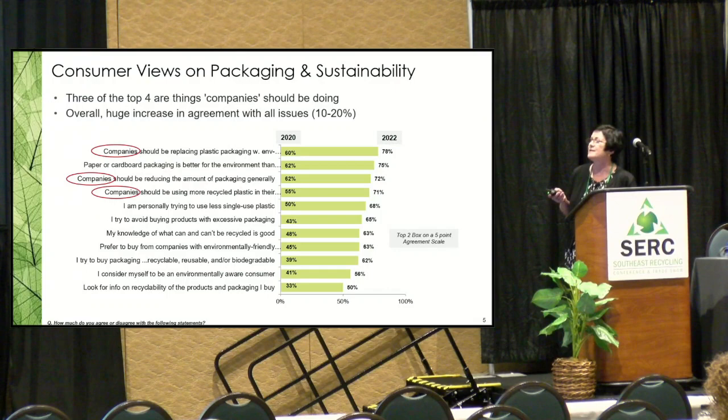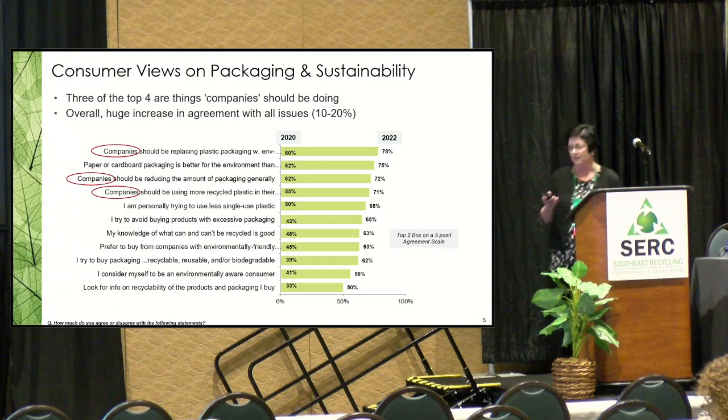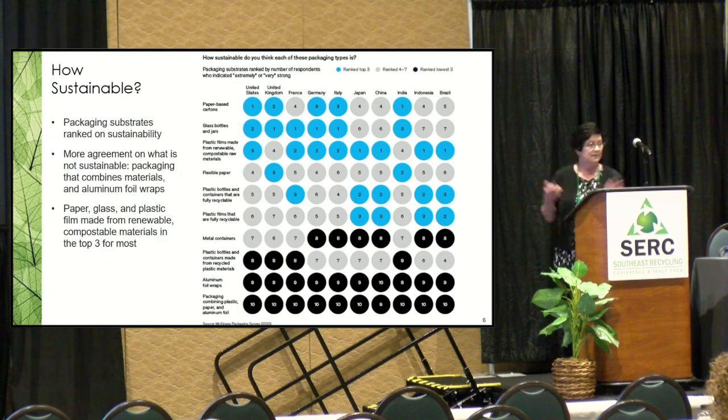What stands out is that three of the top four are things that companies should be doing; at the bottom are personal responsibility items — 'I try to buy,' 'I consider myself to be aware,' 'I do research.' So consumers are looking for companies to lead, and companies are committing to greater sustainability.